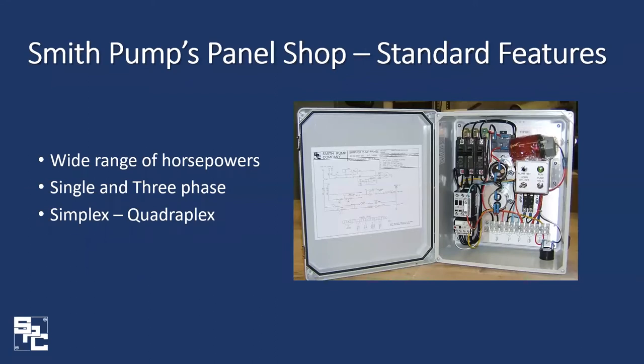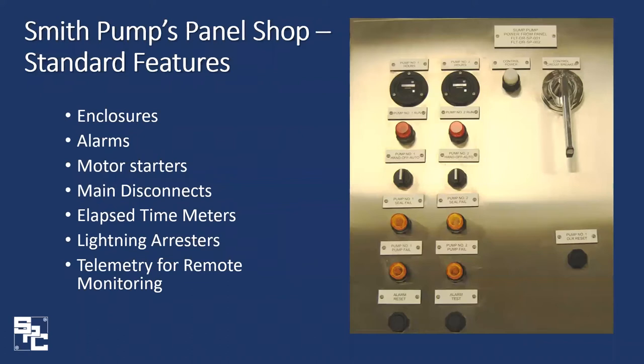From here, let's look at some of our standard features. As mentioned, we handle a wide range of horsepower — here is one of our popular two-horsepower simplex grinder pump panels. We handle single-phase and three-phase units, from simple simplex one-pump operations all the way to four-pump quadruplex units. Standard enclosures range from NEMA 3R painted steel all the way to NEMA 4X stainless steel and fiberglass, all with the option of an inner safety door.